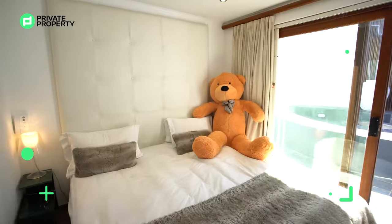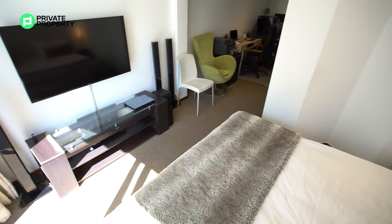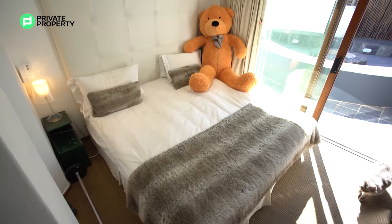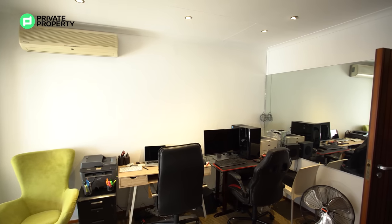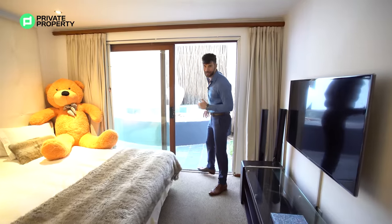Walking into the sleeping area, there's a king-size bed that fits absolutely easily. There's a TV over there if you enjoy watching TV in bed, down lighting throughout the room, air conditioning, and a sliding glass door leading into the outside entertainment area.